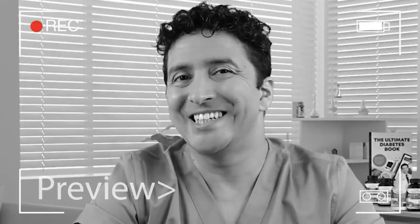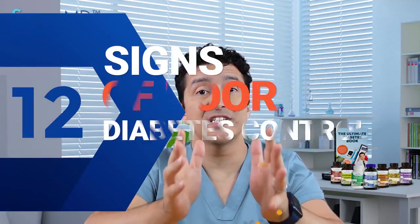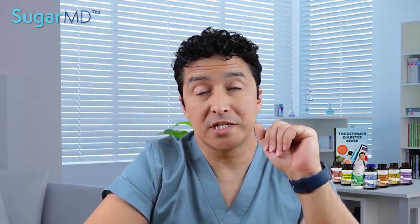Have you been diagnosed with insulin resistance or type 2 diabetes? Some people may not even know that they have diabetes before they see these signs on their skin. Treating skin infections timely is very important, otherwise it may progress and be very difficult to treat. Today I'm talking about 12 signs of poor diabetes control or insulin resistance on your skin.